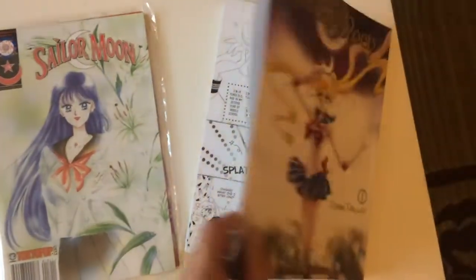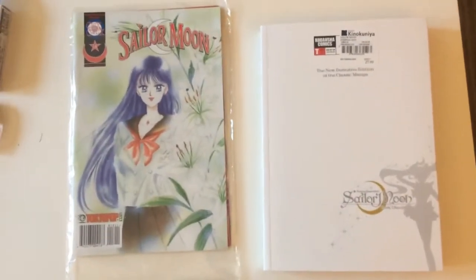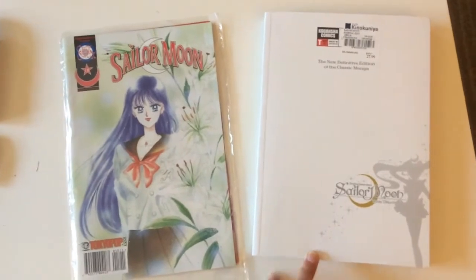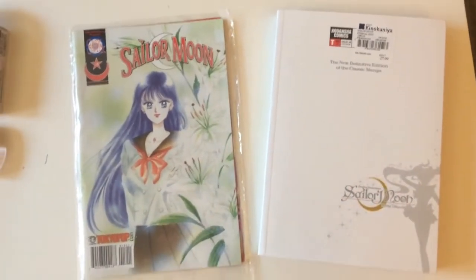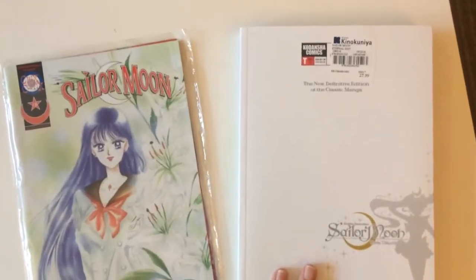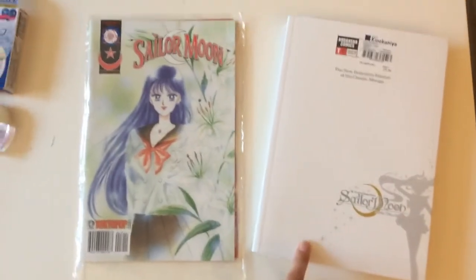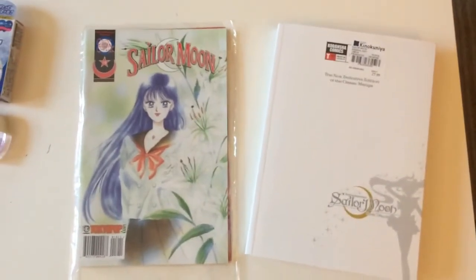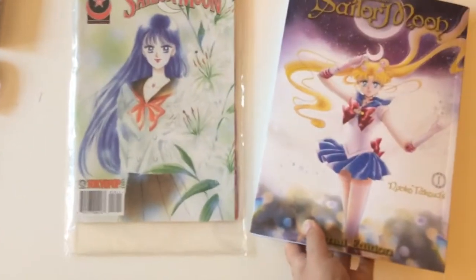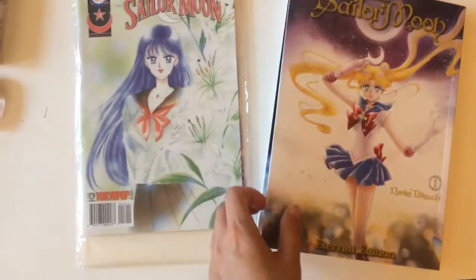It's huge, it's sparkly. I paid a little bit more at Queen Okunia because I was out shopping with my mom and I just couldn't wait, but you can get cheaper versions of this out there. On the back it says 'the new definitive edition of the classic manga,' and I really feel like if you've been waiting on getting the manga, this is perfect to dive into. You can't really see it in the video but it's super shiny and glittery.